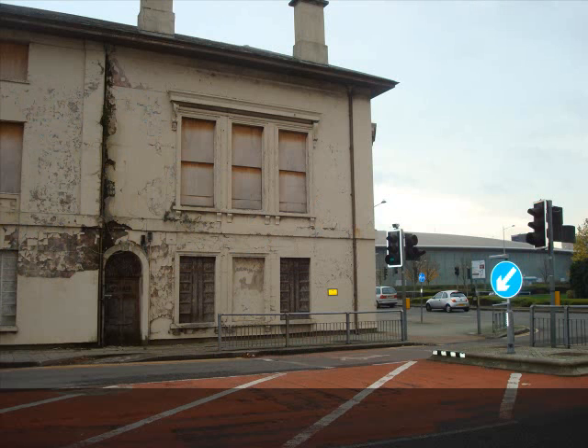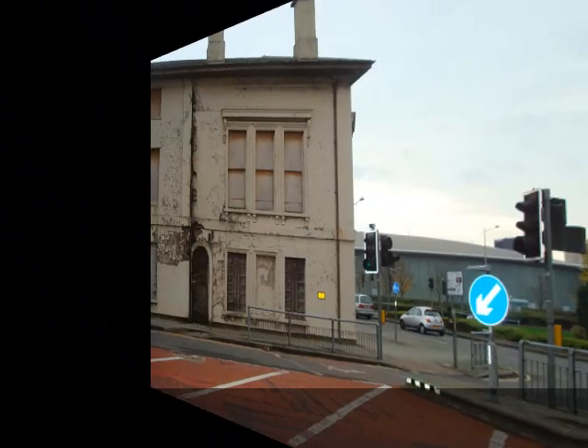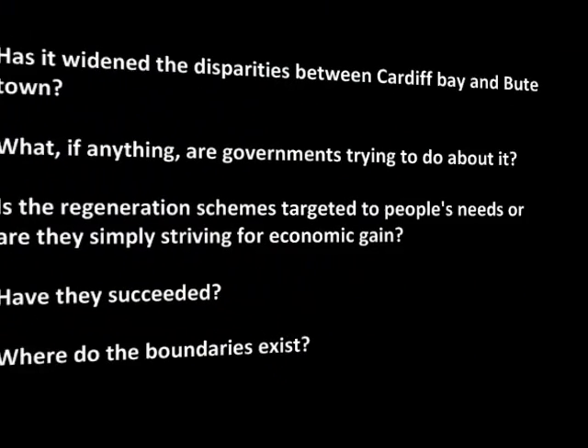It was in 1987 that the Cardiff Bay Development Corporation was set up in order to revive the formerly prosperous area. However, Butetown was not included in the focal area and subsequently is the second most deprived area in Cardiff. This presentation seeks to answer the following question.